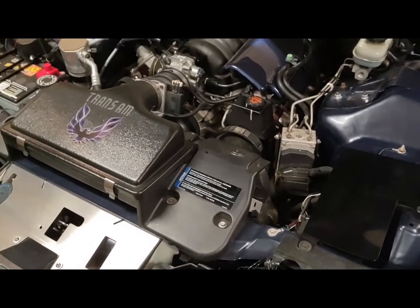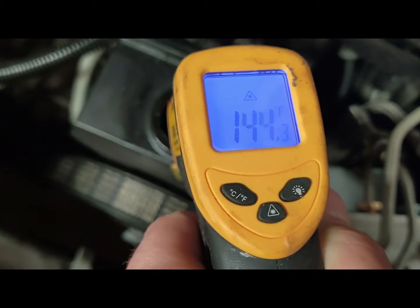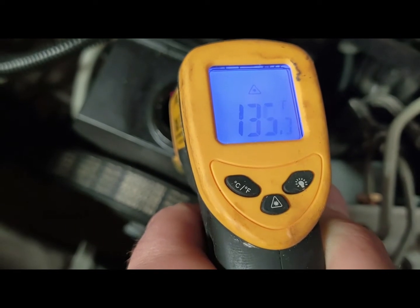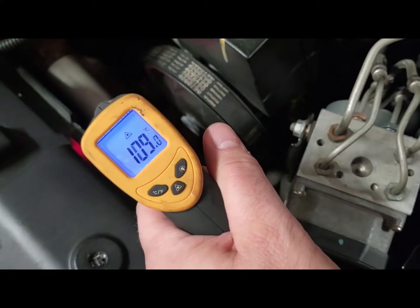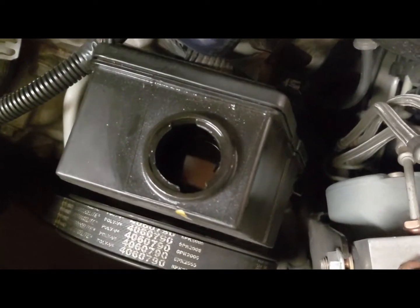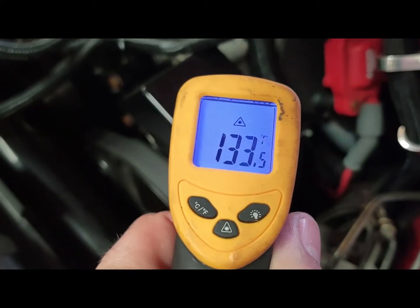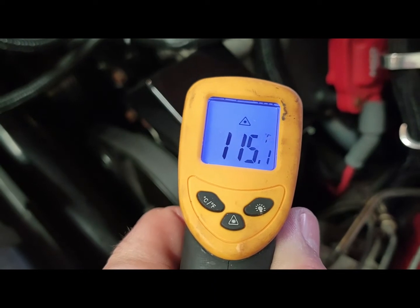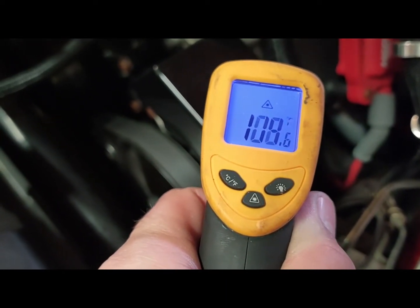Let's see what happens on the test drives. Here's the car with the power steering cooler - about 140 degrees on average. The upper radiator hose also reads 140, which makes sense since the cooler runs through the metal pipe in that hose. And here is the non-power steering cooler car - wow, it's actually cooler. Amazing.